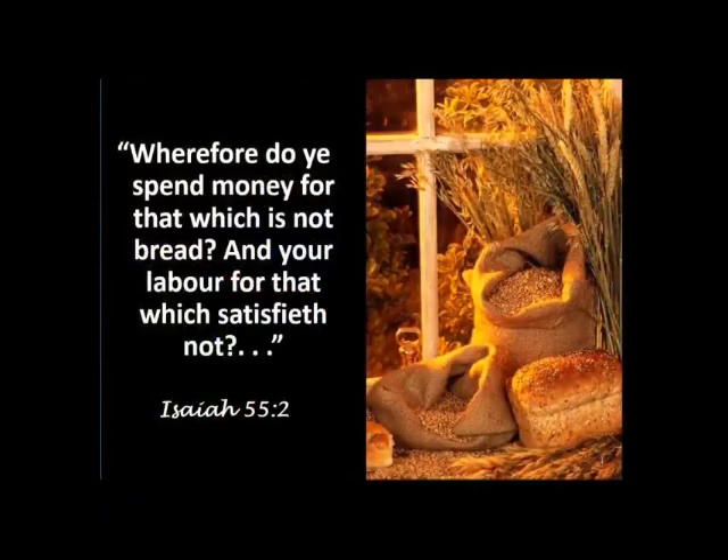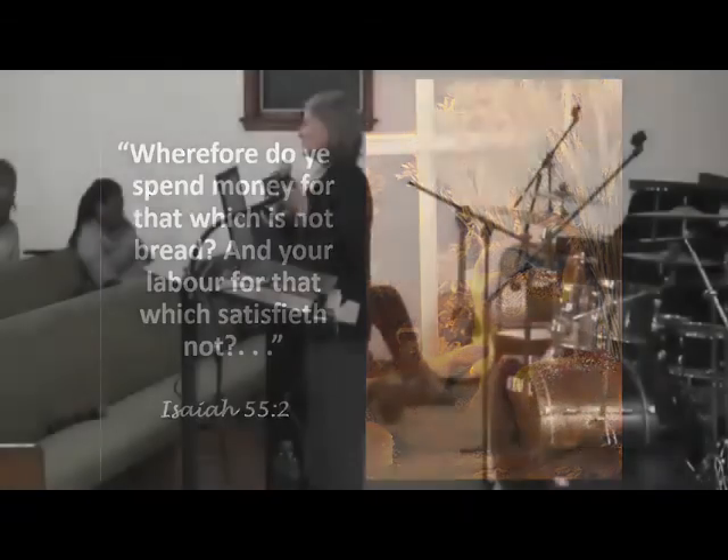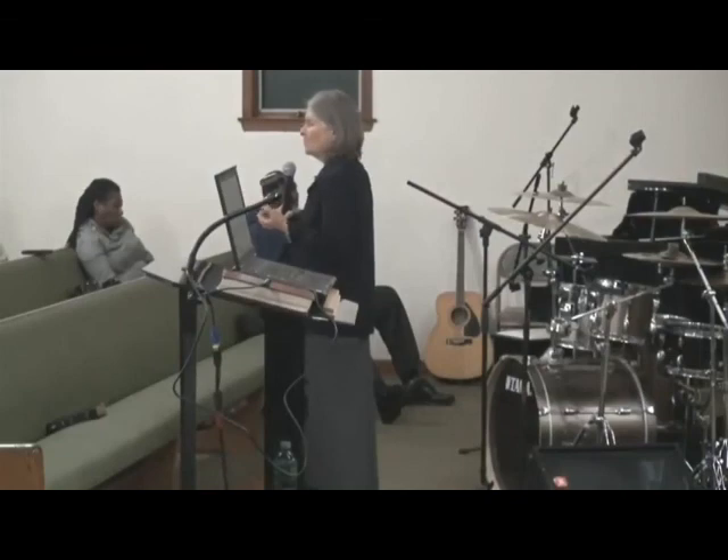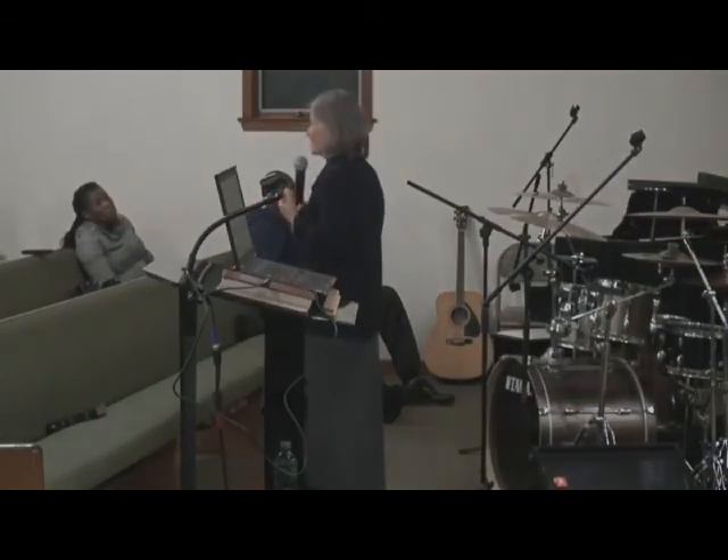I'll end with Isaiah 55:2 — 'Wherefore do you spend money for that which is not bread, and your labor for that which satisfies not?' This has a spiritual application about looking in many places for something that satisfies but not finding it there. It's very applicable to our food today — we're spending on food that is non-food, that doesn't nourish our body. We need good, healthy food physically and spiritually.